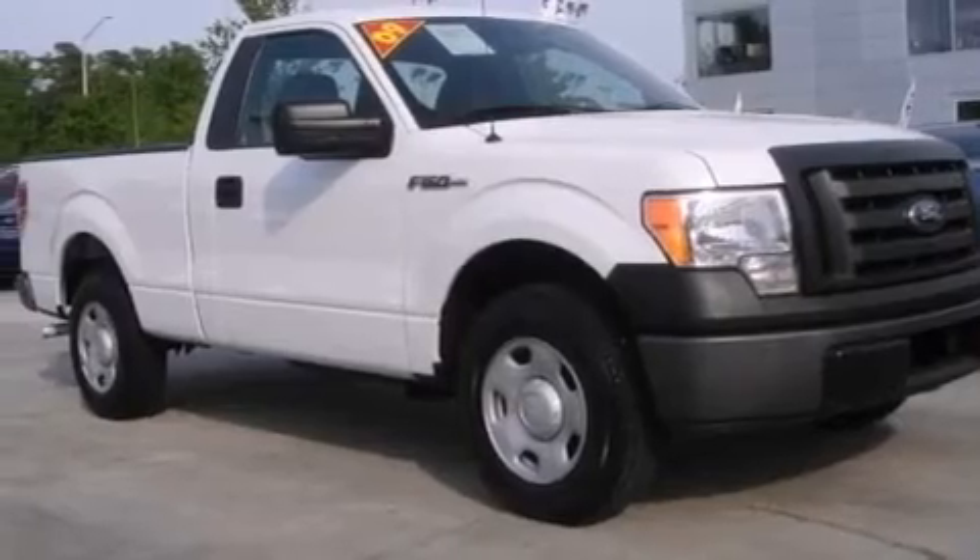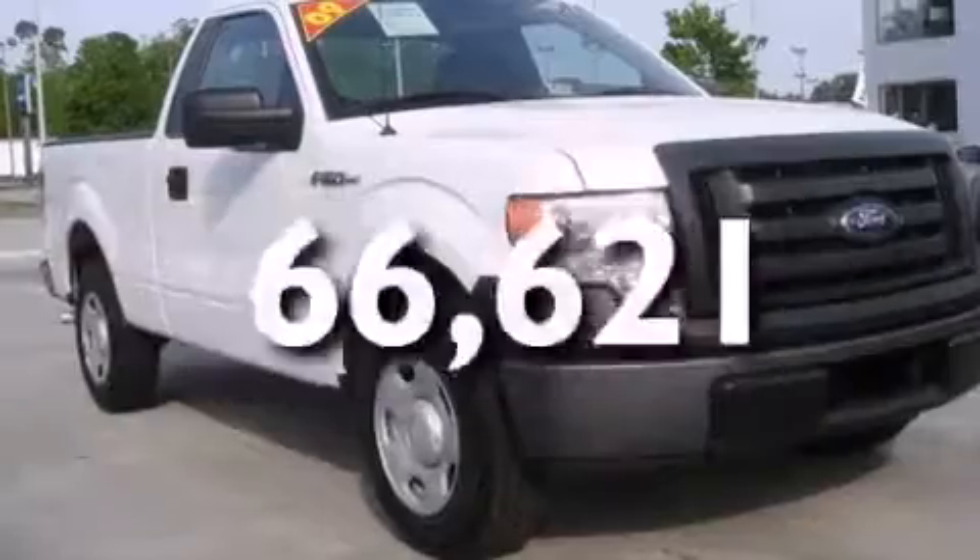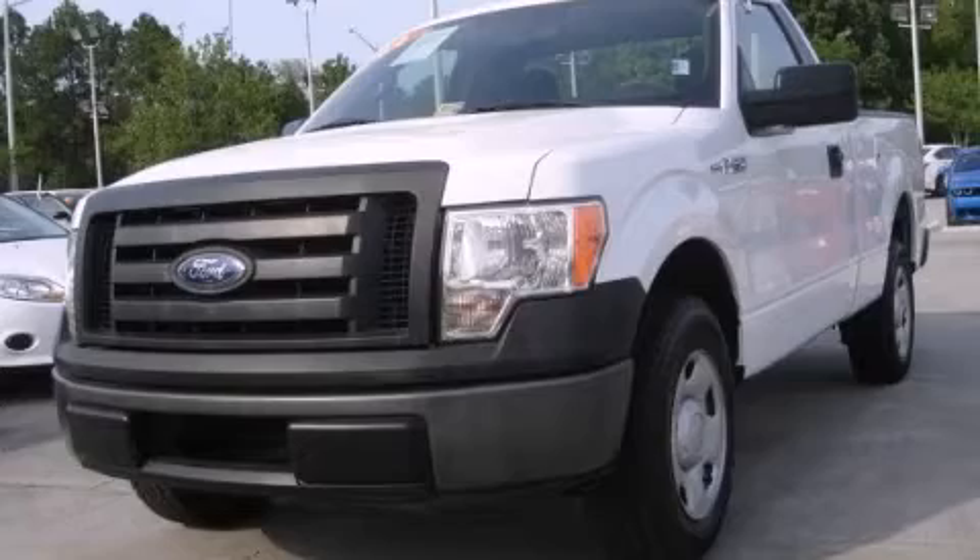4-wheel disc brakes with ABS, and this vehicle has fewer than 67,000 miles on the odometer. Contact us today and schedule your opportunity to see this vehicle in person.